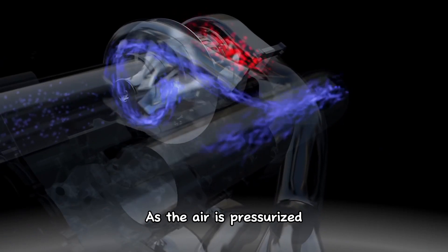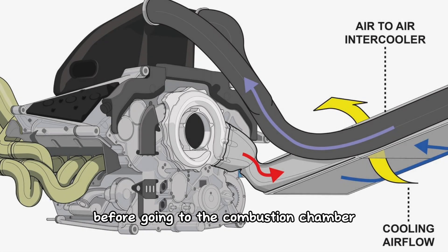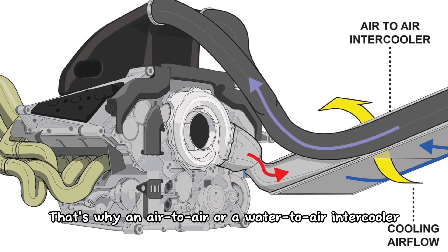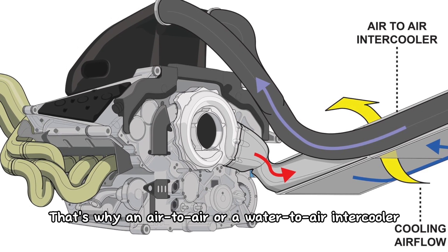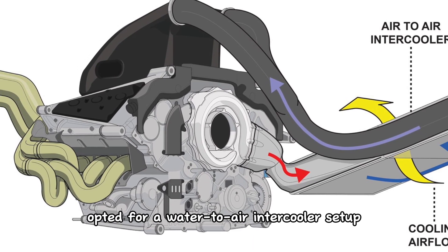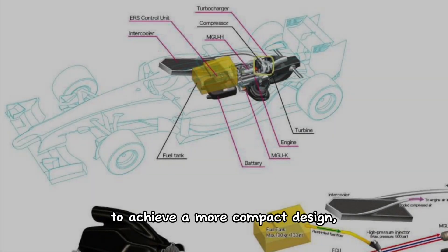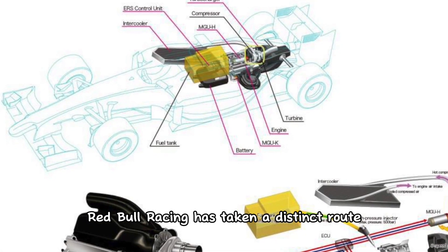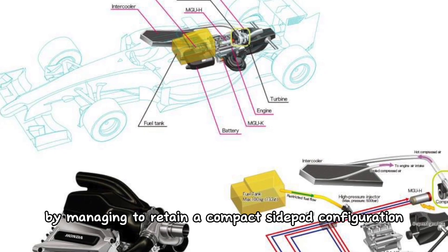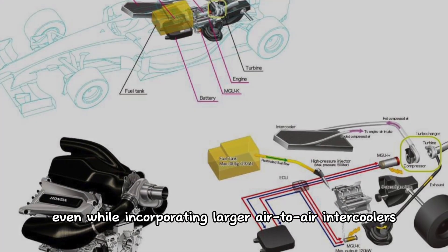As the air is pressurized, it heats up and expands. For best performance, the air needs to be cooled before going into the combustion chamber. That's why an air-to-air or water-to-air intercooler is used on each side pod of the car. Ferrari and Mercedes opted for a water-to-air intercooler setup to achieve a more compact design, while Red Bull Racing took a distinct route, retaining a compact side pod configuration even while incorporating a larger air-to-air intercooler on each side pod.